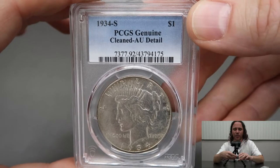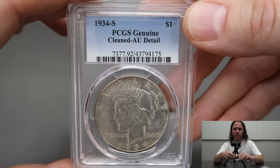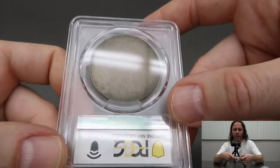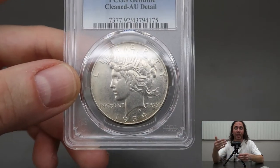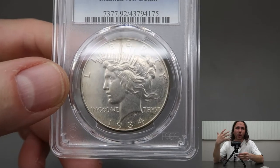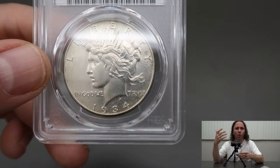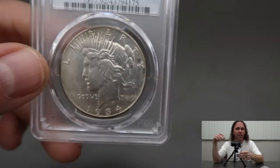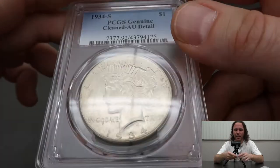That 1934S Peace Dollar graded AU Details — Genuine, Cleaned. I don't know. It goes to show that even with what I would consider a highly developed eye, there are still things where I've got to learn more. That's one thing about being in the coin business — you never stop learning. As soon as you stop learning, you're going to start making mistakes and stop getting better.